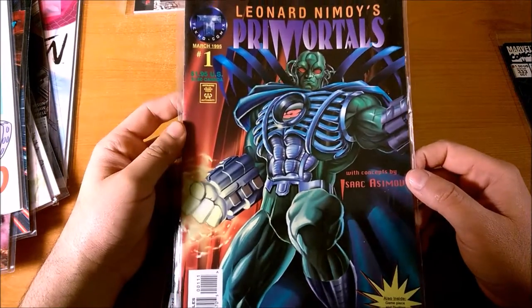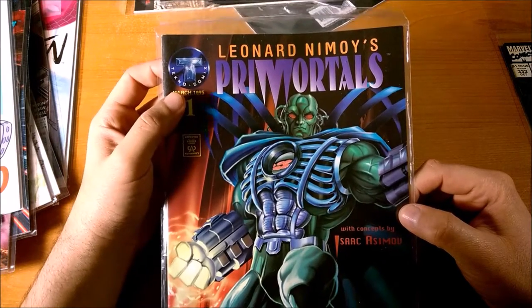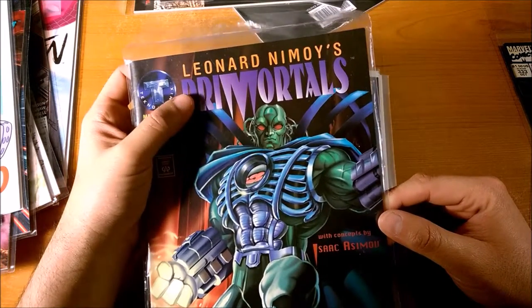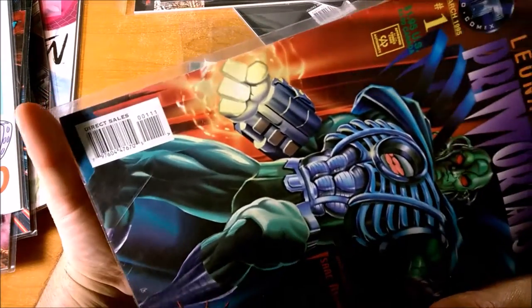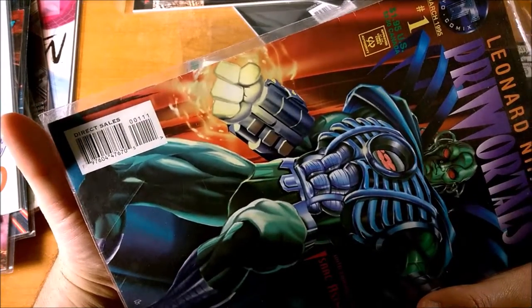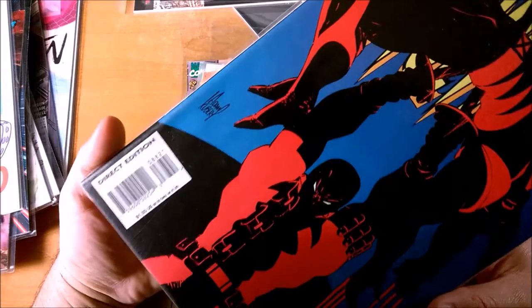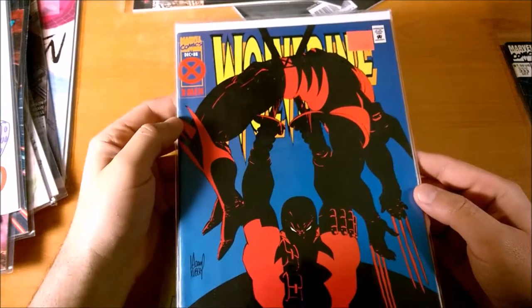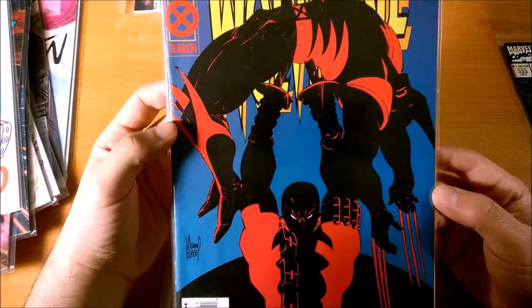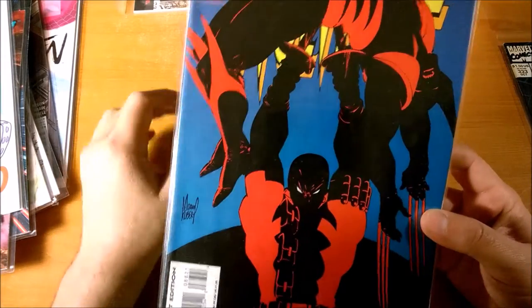It's usually DC and Marvel and the big companies that have used the UPC symbol. But here's something from back in the day — a comic imprint you've never heard of: Techno Comics, Leonard Nimoy's Prime Mortals. Their UPC: 00111, just like the other well-known companies. Here's Wolverine number 88 — this is 08821, so it's the second cover of this. This system has been around for a while, although there have been variations on it over the years.